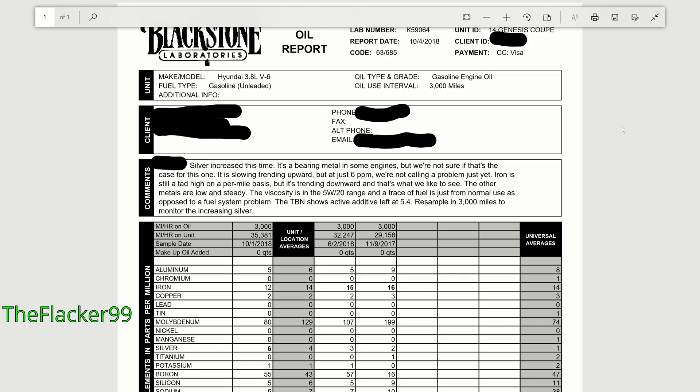It's a V6. Comments say silver increased this time — it's a bearing metal in some engines, but we're not sure if that's the case for this one. It is slowly trending upward, but at just six parts per million we're not calling it a problem yet. Iron is still a tad high on a per-mile basis, but it's trending downward, and that's what we like to see. The other metals are low and steady, and the viscosity is in the 5W-20 range. A trace of fuel is just from normal use, not a fuel system problem.